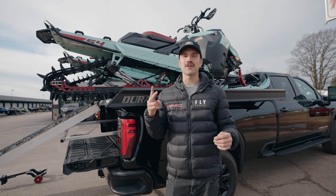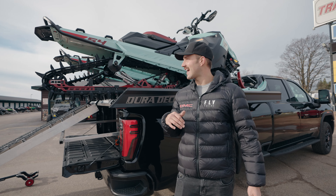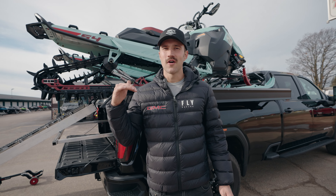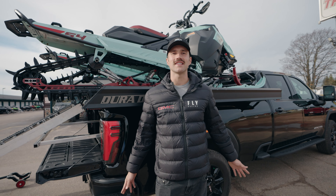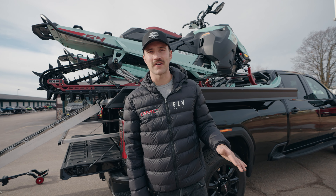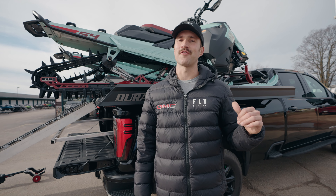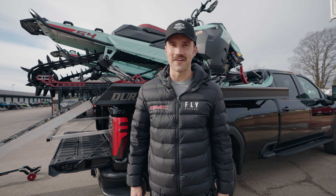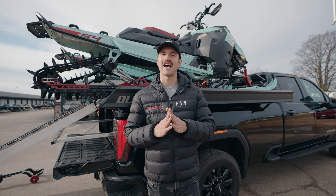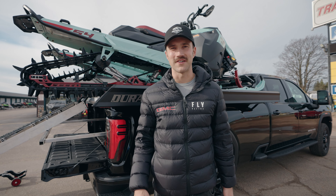Here they are, you guys — our first two sleds of the season have arrived: two free rides! We're going to tell you more about them in the next video when we tear into these things and start bolting on all our favorite aftermarket parts and dialing them in for our personal preferences. Hit subscribe — you won't want to miss that video coming out next week. It's all getting real, guys! Thanks so much for watching and we'll see you on the next video.